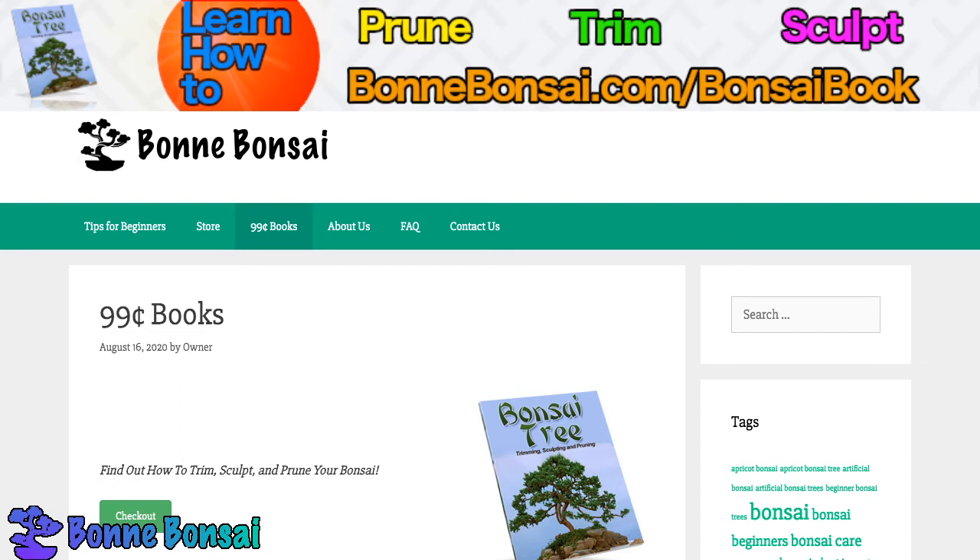Some online growers sell Bonsai kits that include nearly everything necessary, such as soil, fertilizers, pots, etc. Kits like these are great because it's everything the customer needs in one place. Sometimes you might want a very specific tool, but it's no big deal — generally those specific niche tools aside, these kits do include a lot, a whole lot.